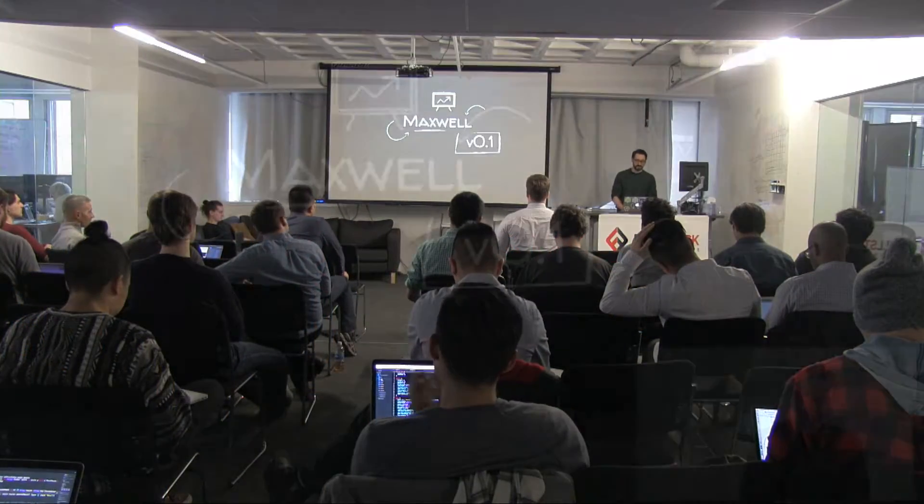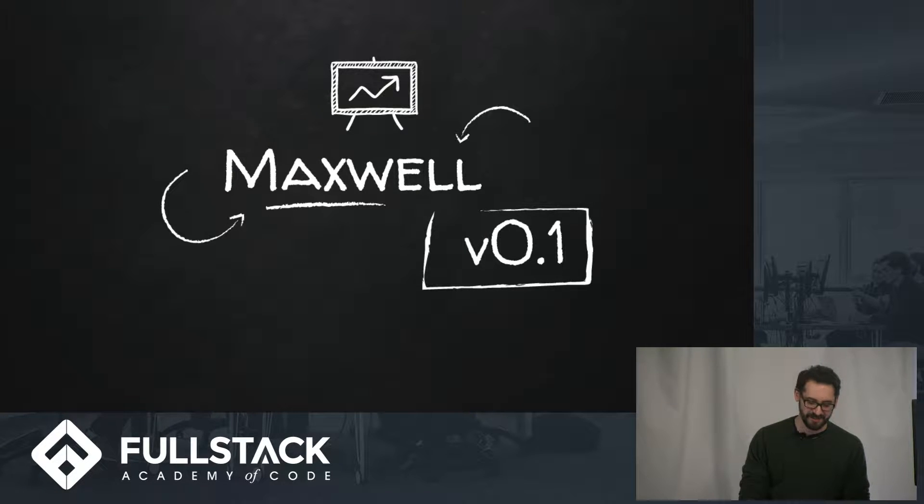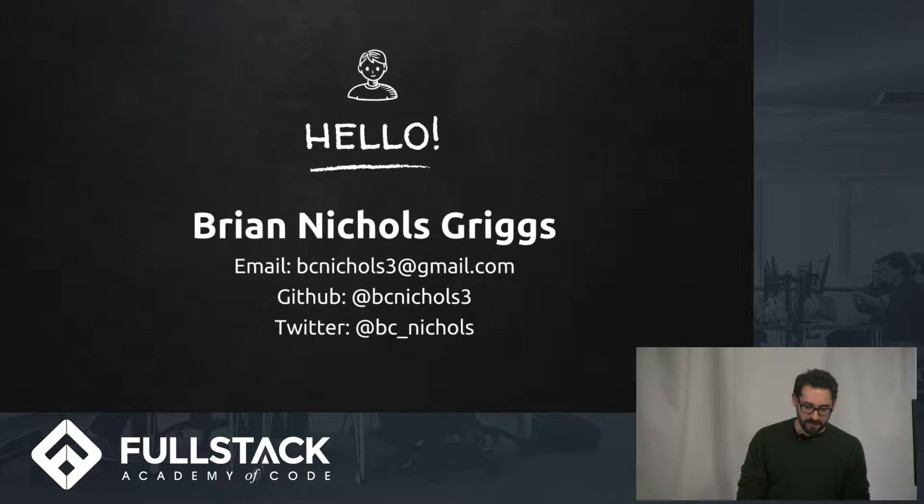Hi, my name is Brian Nichols. I'm going to talk to you about Maxwell, which is in version 0.1 after this quick hackathon. Here's my contact information if you're interested in that.